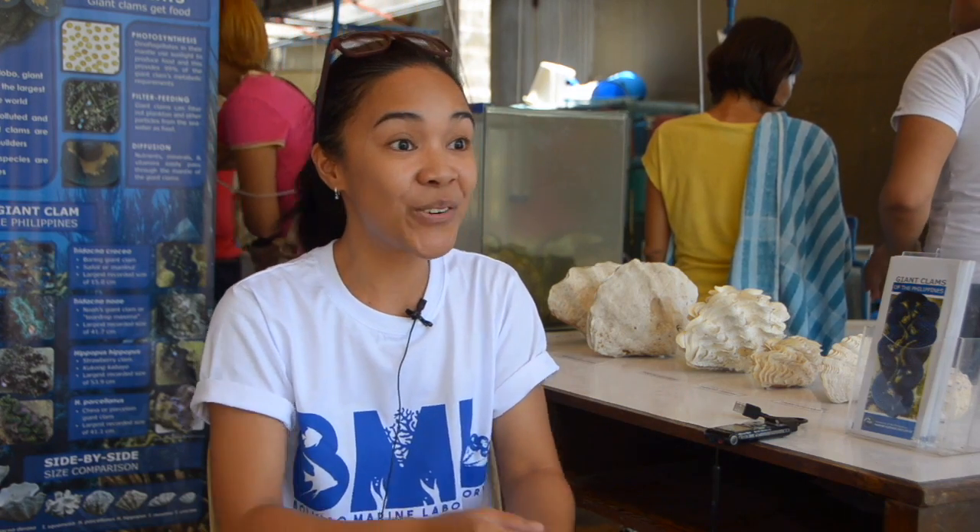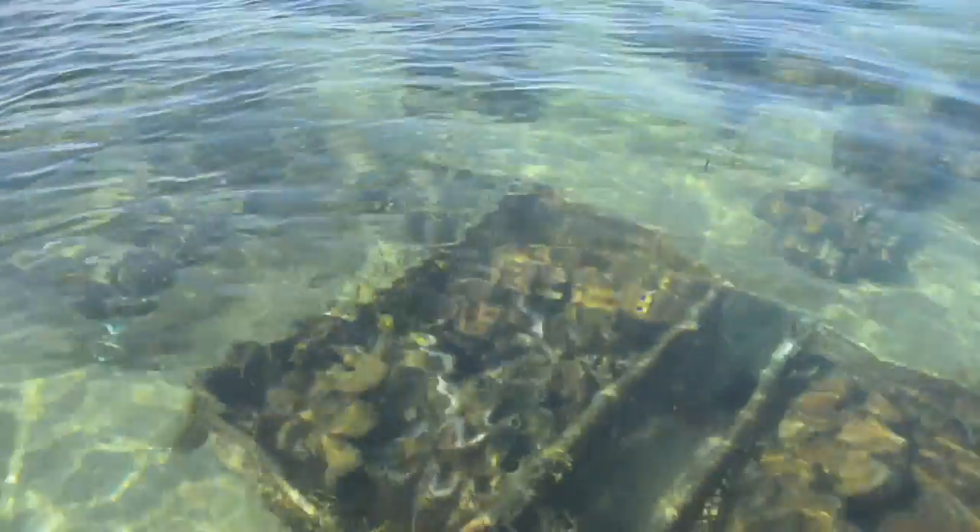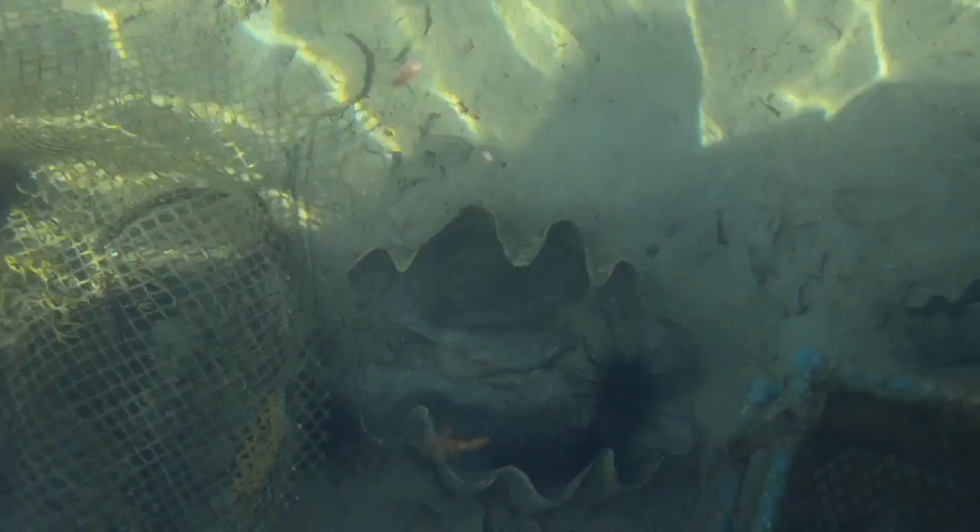They're very vulnerable to predators when they're still small — they have no defenses. So we put them in boxes and cages. When they're small, they stay in the cages. Then when they grow to about 20 centimeters in size, they can already be placed on the seafloor. But we still cover them with nets so they can't be reached by fish or crabs.